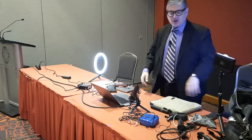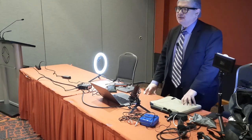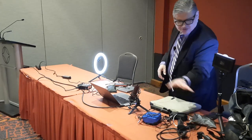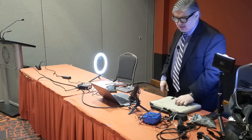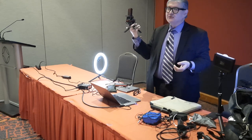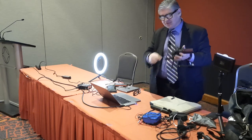One website I go to daily is slickdeals.com. On there they have computers and all kinds of gadgets. I actually bought about four of these gadgets off of that. This is a little microphone — I don't even remember the brand — but it was about $12, a USB microphone. You can also plug your headphone into it.